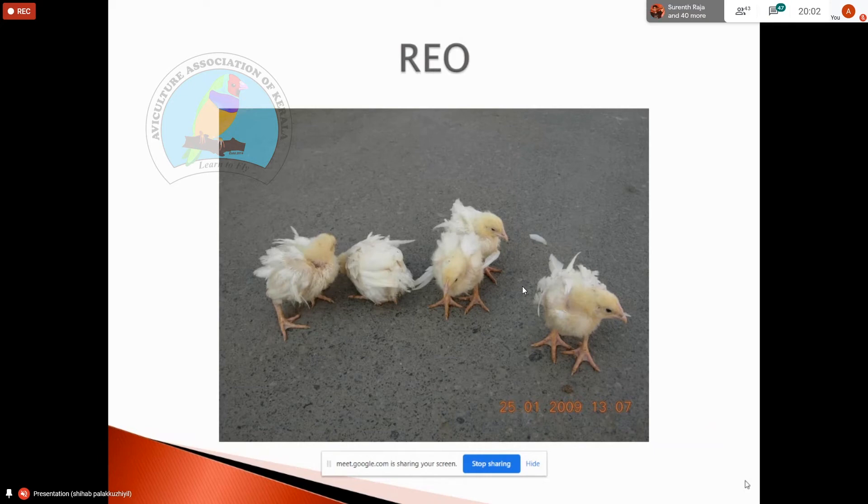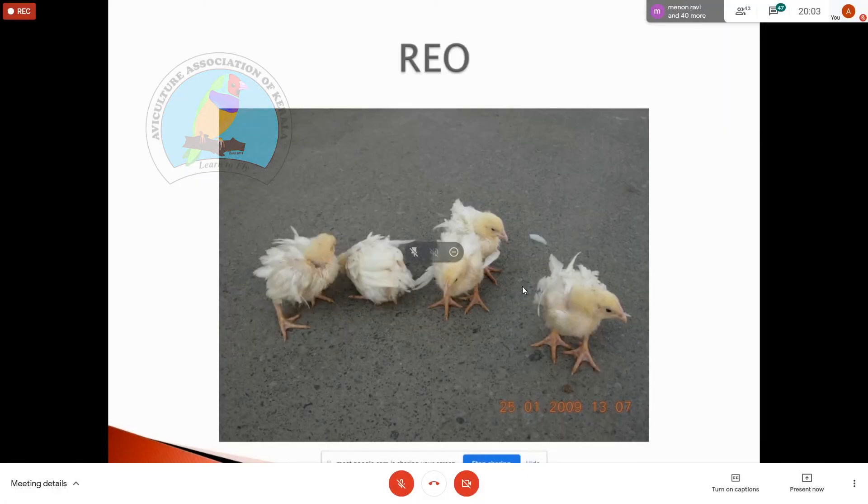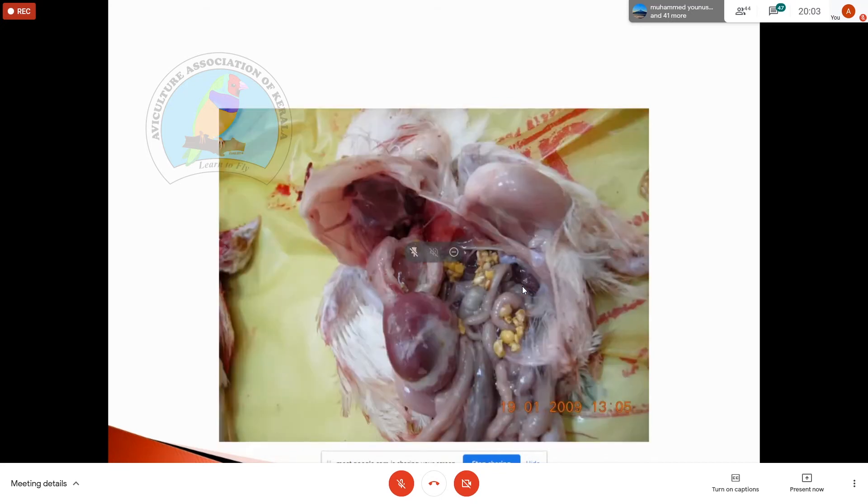Macaw wasting disease, also called proventricular dilation disease (PDD) or proventricular endozoite, is caused by bornavirus. It is also called helicopter disease due to feather dystrophy. Dystrophic feathers and improper feather development are associated with polyoma virus infection. The proventriculus becomes very thick.